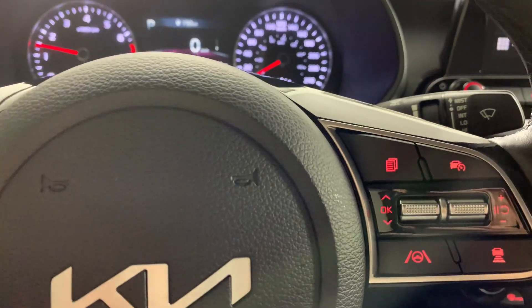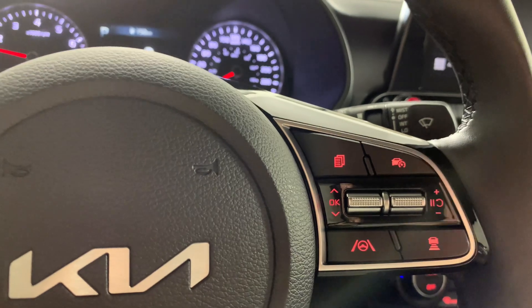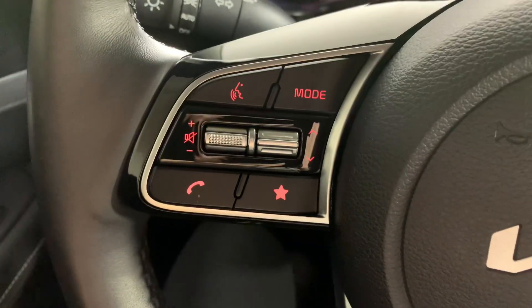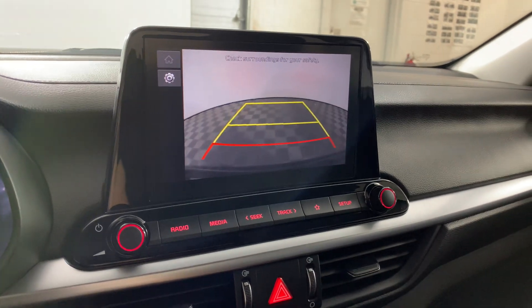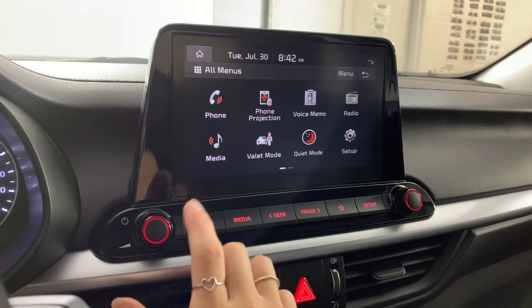On the steering wheel, we have all of our cruise control options, lane assist, and all those kinds of things on the right-hand side, and all of your media options on the left-hand side. On our screen, we do have a rear reverse camera as well as all your options for phone projections.